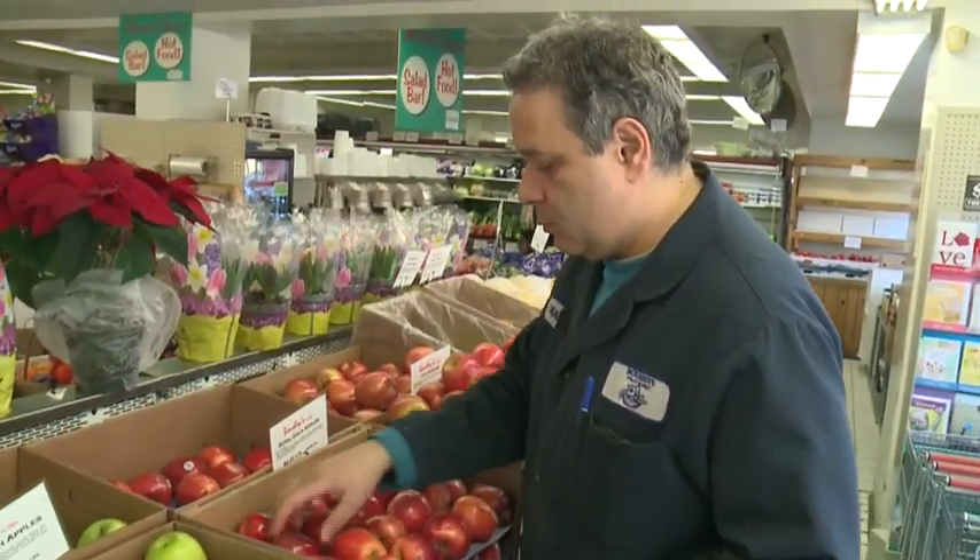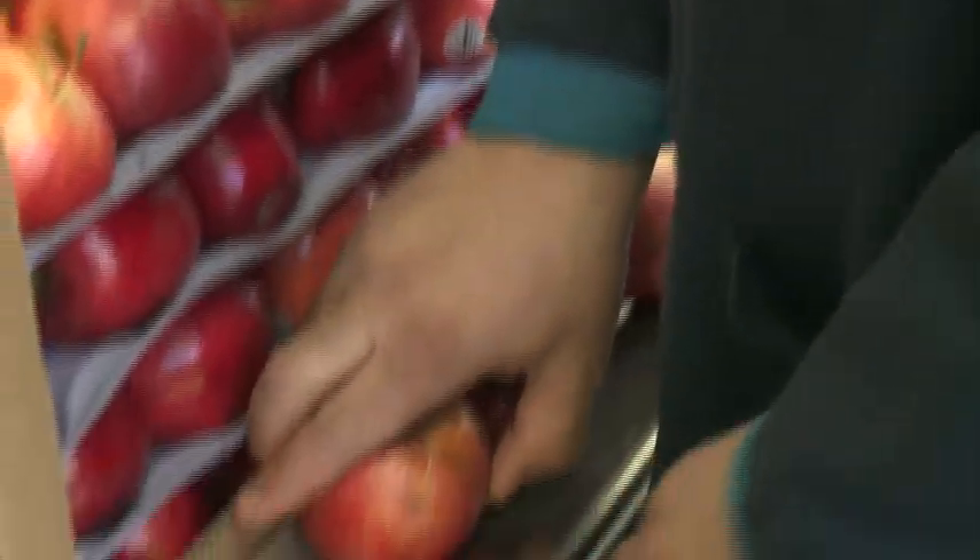Marc Boucher says that kind of apple could prevent waste at his grocery store. It happens more than you think — either the apples get bruised or they get all wrinkly sometimes. But yeah, you do throw away quite a bit.